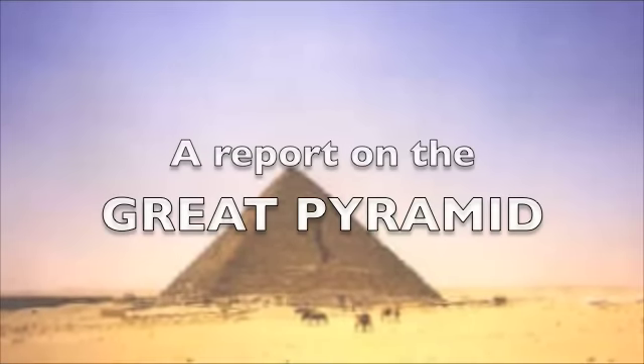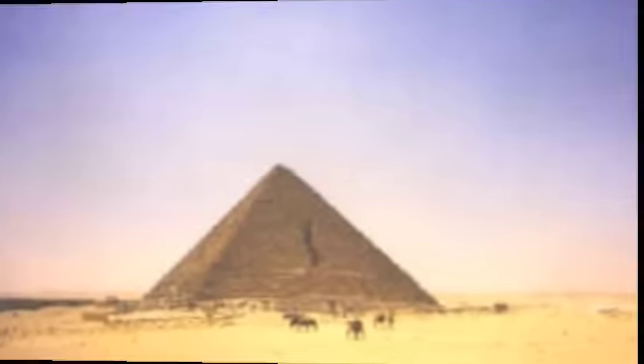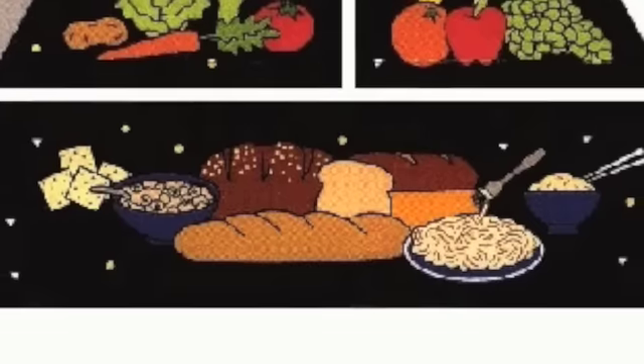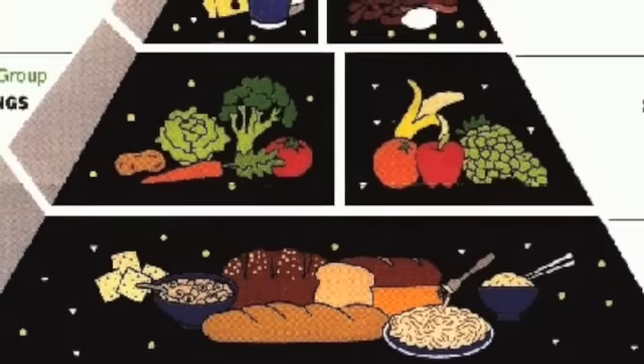A report on the Great Pyramid. Not that pyramid, doofus — the Food Guide Pyramid. The Food Guide Pyramid can help you make healthy food choices. Choose most of your foods from the bottom and second level, and avoid choices from the top level. The guide tells you how many servings from each group you need to have a balanced diet.